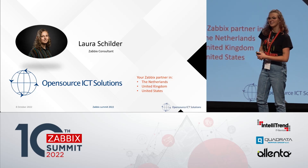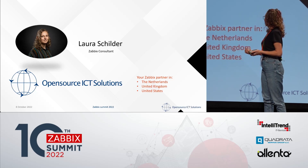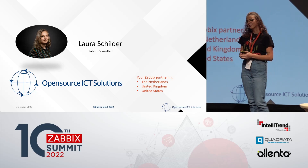I work at Open Source ICT Solutions. We are a premium partner and I'm a Zabbix consultant there.